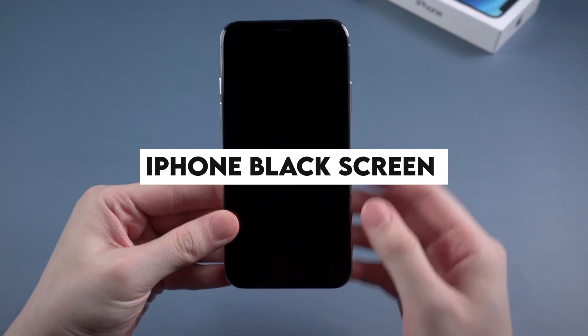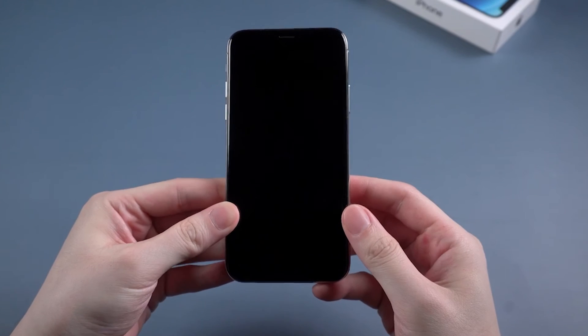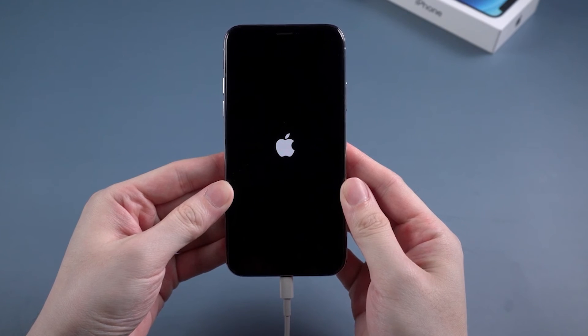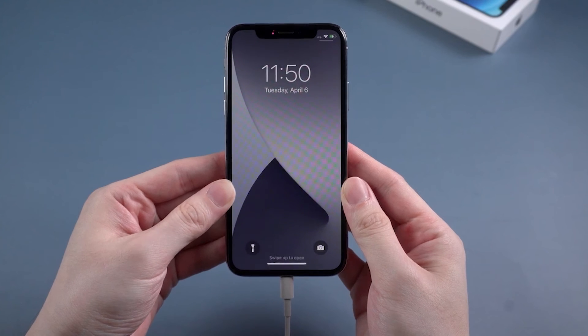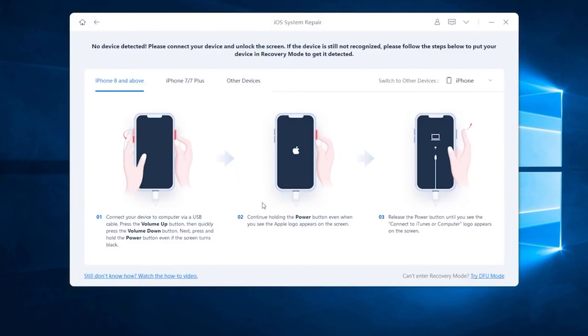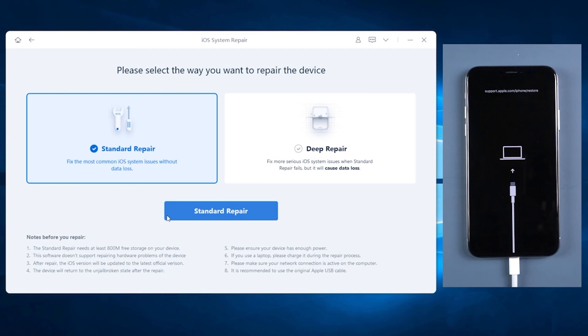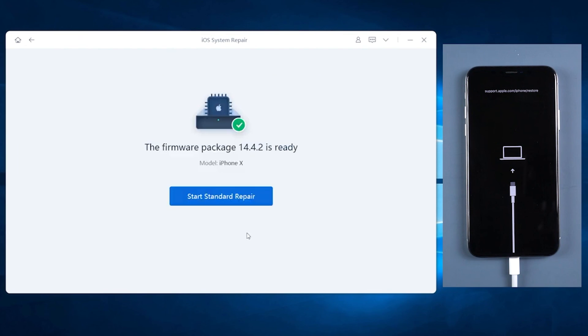iPhone black screen. Dropping your iPhone, spilling water on it, updating an app, malware, bad firmware, jailbreak, and more might be the cause of an iPhone black screen. To fix the issue, first charge your iPhone completely to rule out any battery issue. If the problem persists, restore your iPhone to factory settings via iTunes, though this also results in data loss. If you don't have a backup, consider using Stellar Data Recovery for iPhone to recover your lost photos, videos, music, messages, chats, contacts, and more from the device.